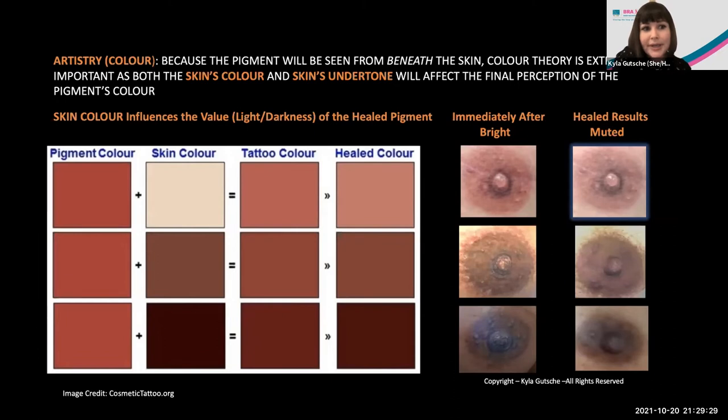Skin color is determined by the Fitzpatrick scale, often used in the tattoo industry, developed by a Harvard dermatologist and numbered one through seven — one being very light to darker colors. Skin color influences what's called the value of color — that's the lightness or darkness. Looking at the chart, that same pigment color in three different skin tones shows it looks quite bright and a little garish immediately after, then the healed color is far more muted. The darker the skin color, the more muted the healed result will be.